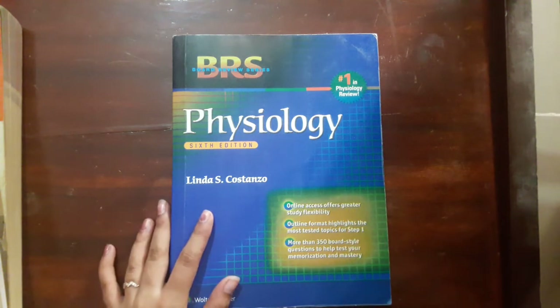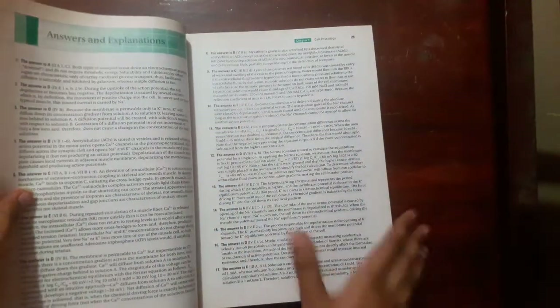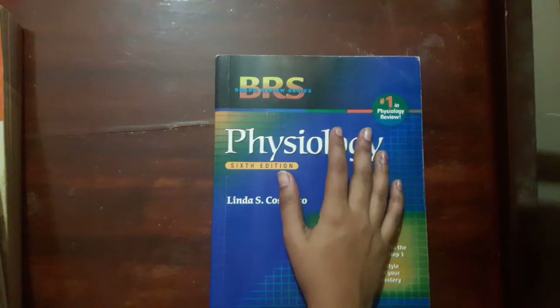For the review book: BRS — holy grail, hands down the best review book you could get for physiology. Highly recommended for your exams and everything else. BRS Physiology also acts as your question book because after every chapter it has a question and answer section where you can solve questions and review the answers. I highly recommend BRS Physiology as both a perfect review book and a perfect question book to get you through physiology.